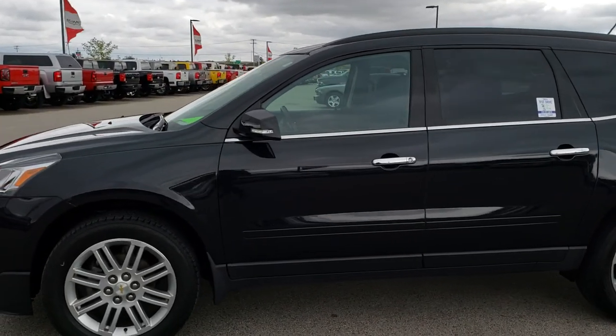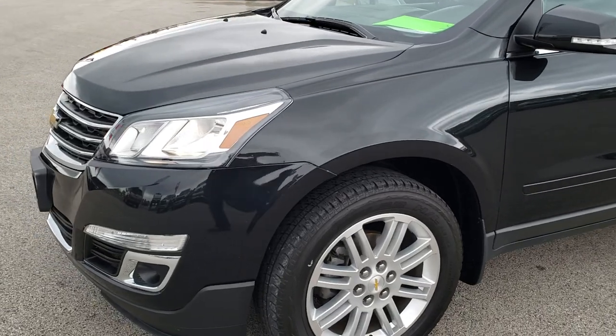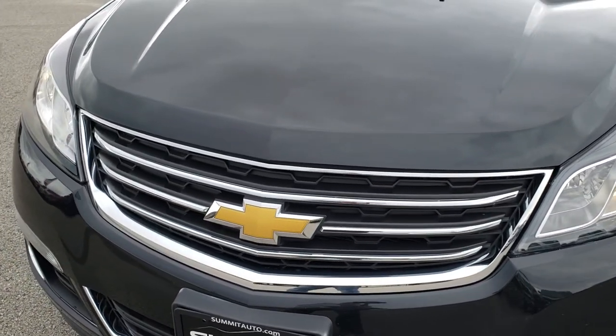This is stock number HA342B. We are here at Summit Automotive in Fond du Lac, Wisconsin, your new and used SUV headquarters. Today we are checking out this super clean 2015 Chevy Traverse.